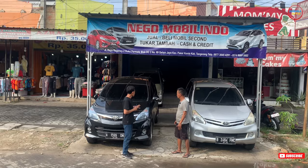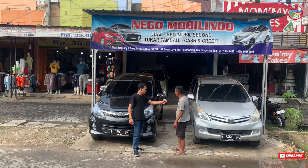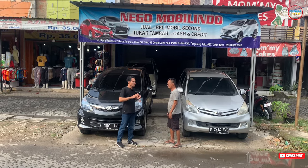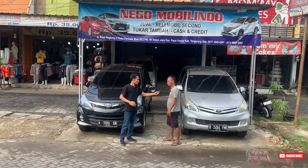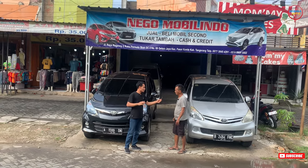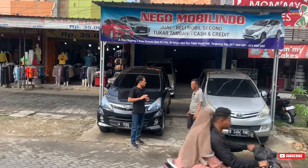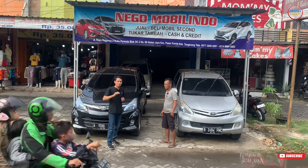Oke Pak Supri, untuk keseluruhan total unit yang ada di Nego Mobilido ada berapa? Sekarang ini yang ada tinggal 5 unit. Karena penjualannya sangat cepat, sangat bagus. Jadi unit di sini cepat laku. Untuk keuntungan jika teman-teman mengambil unit di sini, paling keuntungan cuma main cepat saja. Asal ada untung dijual. Untuk sistem penjualan di Nego Mobilido ini sangat bagus banget, bajungan. Jadi untuk kualitas dan harga mobil di sini pastinya murah-murah.